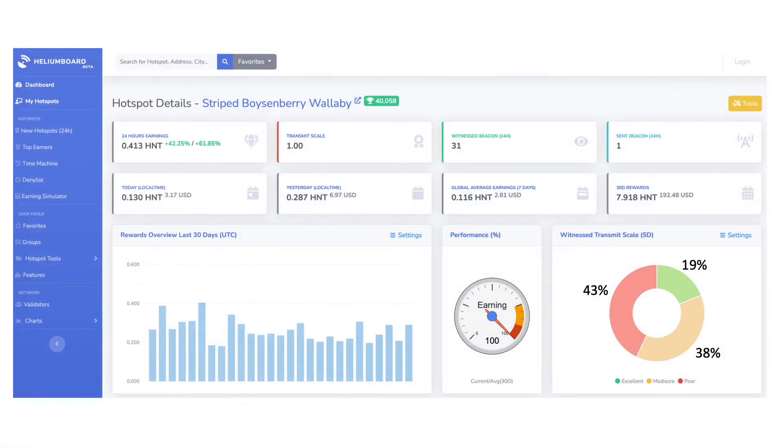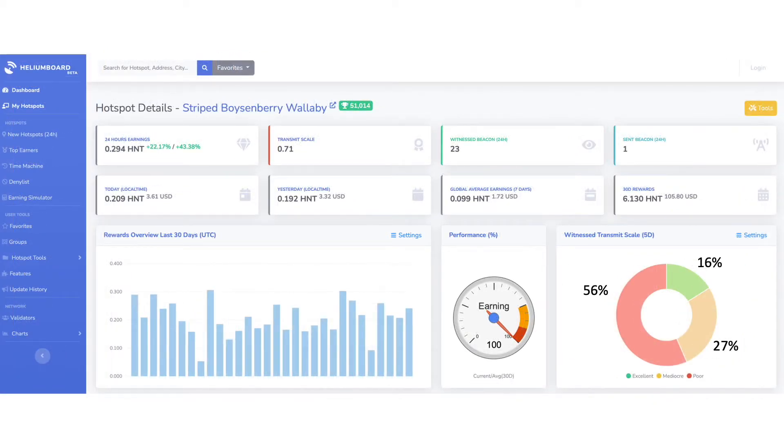What about the transmit scale quality of my witnesses? Here's the baseline data yielded by my original antenna, and this shows how things changed when I replaced my antenna with a commercial grade higher dBi alternative. You can see here that the quality of my witnesses decreased, but in fairness this may be a function of greater recruitment of new hotspots in areas I've been witnessing in the past.